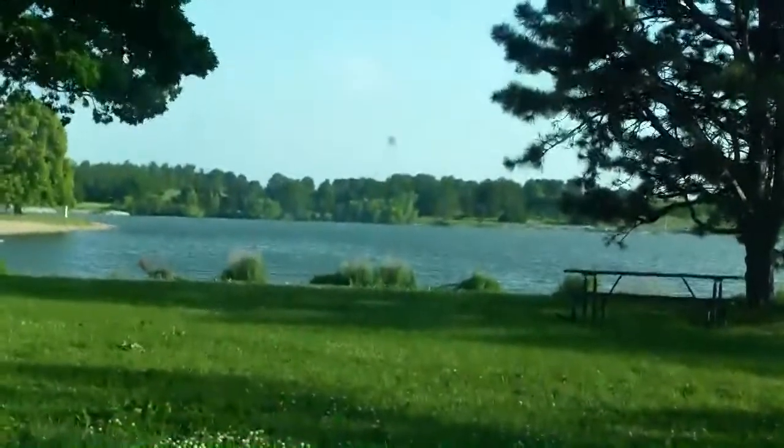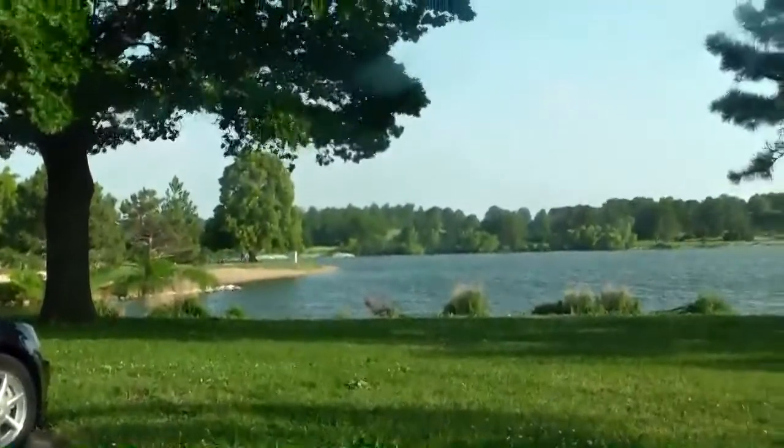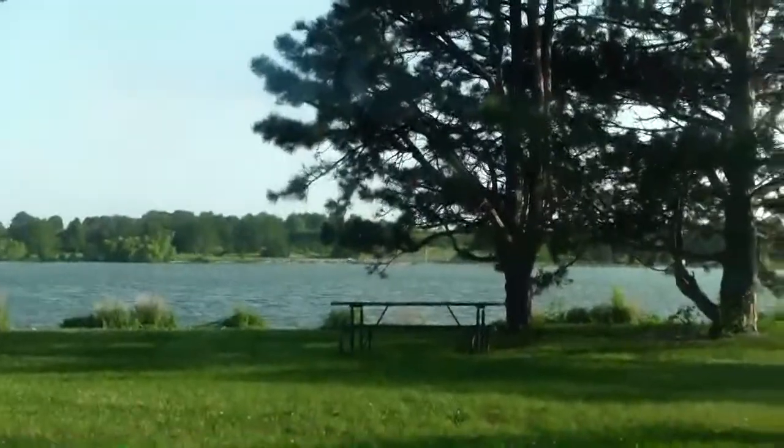Surprisingly, it isn't that crowded out here. Maybe people think it's a little bit too hot. There's a bit of tree damage — a couple lots over there had a big stack of trees, some big trunks, and some big branches.